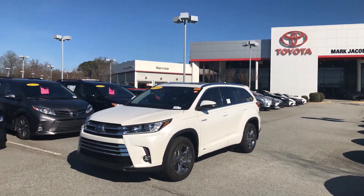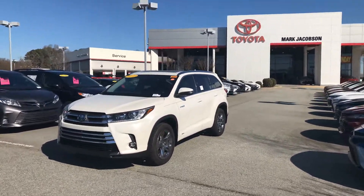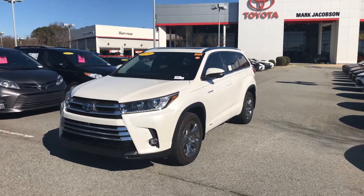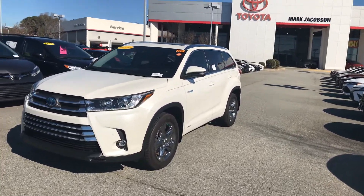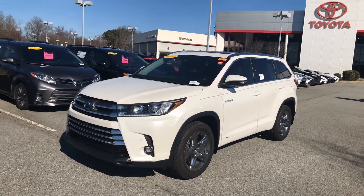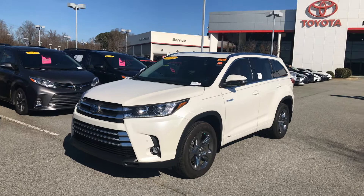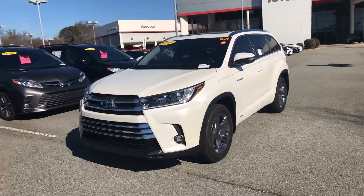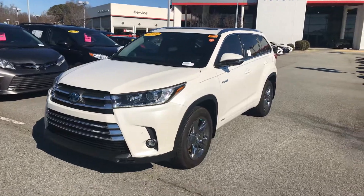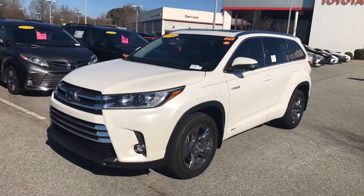Hello, good morning! It's Zika from Mark Jacobson Toyota here in Durham off 15501. I wanted to come out and take a quick video on this beautiful 2019 Toyota Highlander Limited Platinum Hybrid. There's not many around, but we were able to actually get one from Toyota — this is actually an executive demo, so someone from Toyota was driving it.